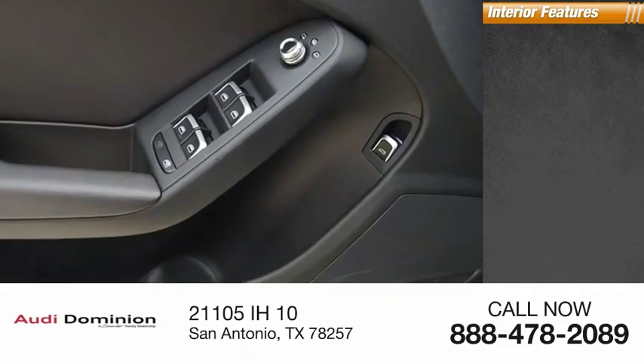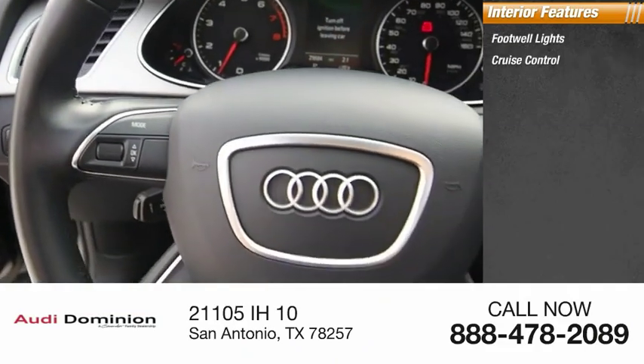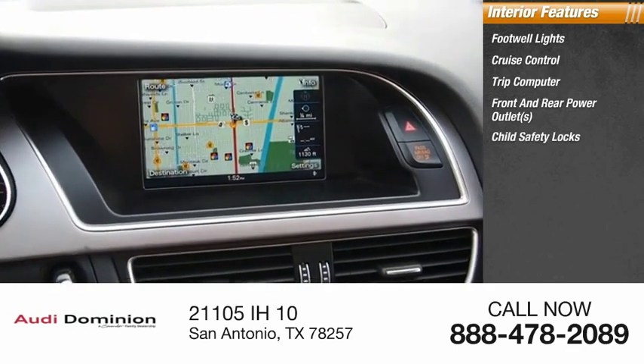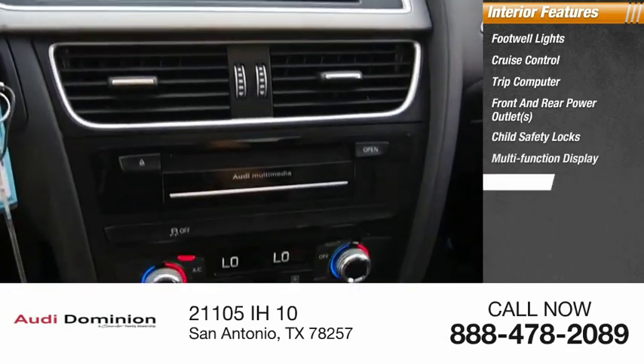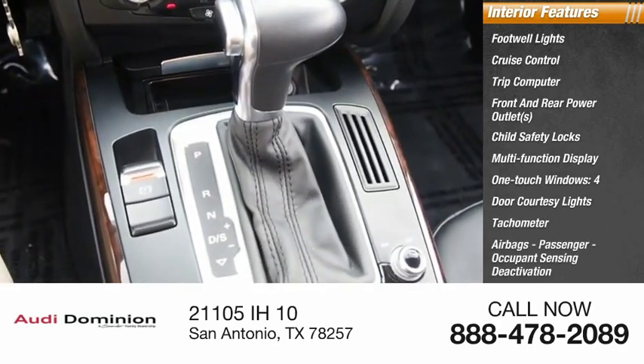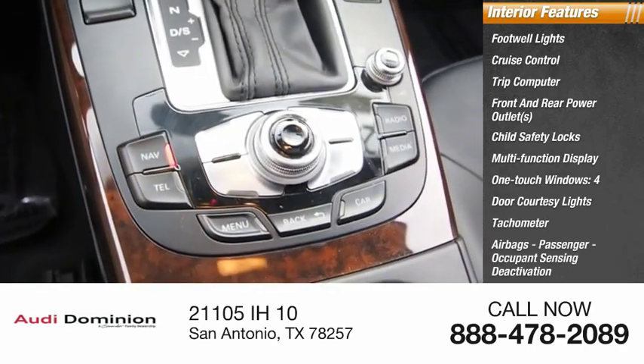Inside you'll find footwell lights, cruise control, trip computer, front and rear power outlets, child safety locks, multifunction display, one-touch windows, four-door courtesy lights, tachometer, airbags, passenger occupant sensing deactivation.